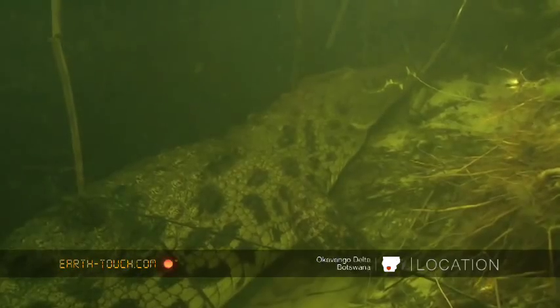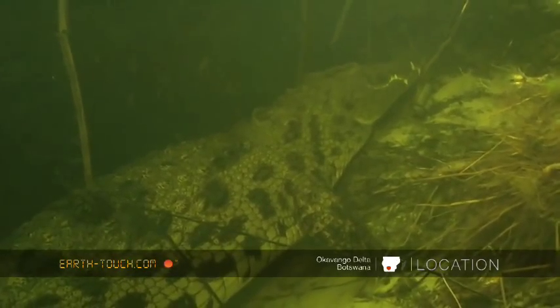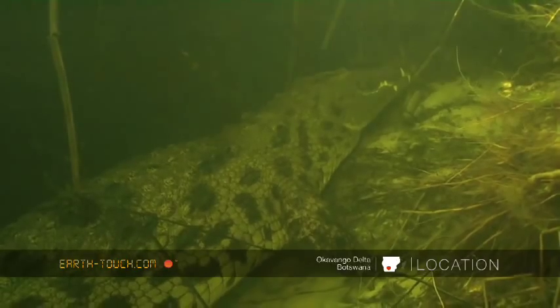We were thrilled to find this croc on our last dive. It was quite unexpected, and we felt it was a very fitting end to a lovely season here in the Okavango.